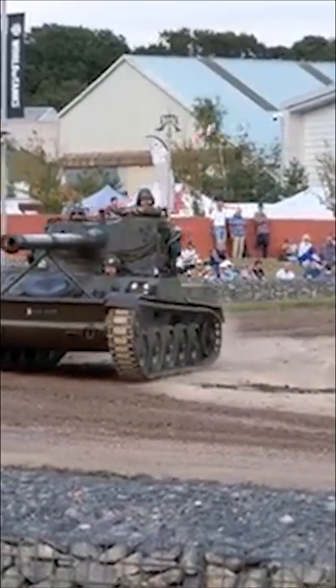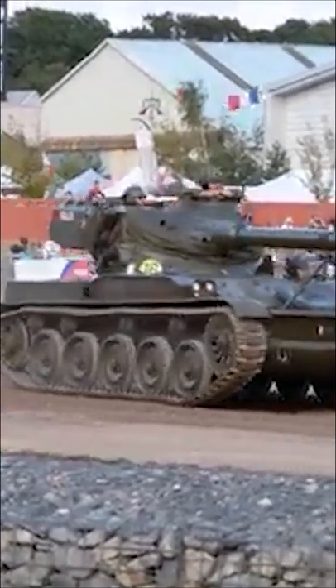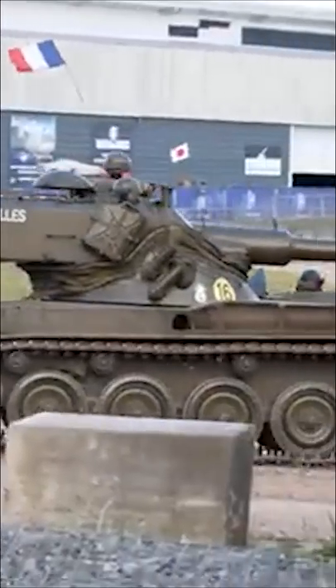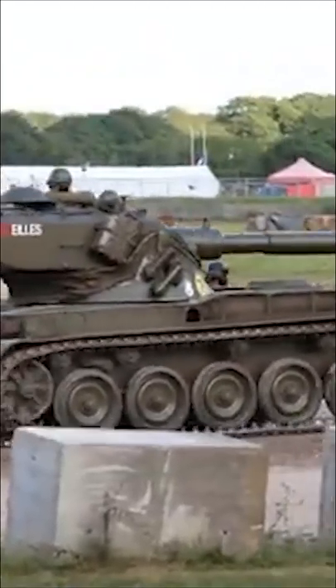Indian AMX-13s successfully repelled large numbers of Pakistani M48 Pattons in 1965, and hundreds of these tanks are still in service today. Not bad for a tank designed in the 40s.